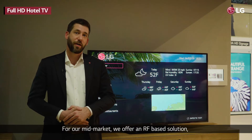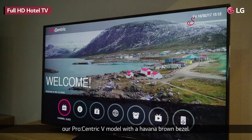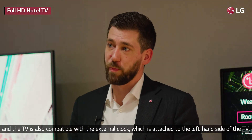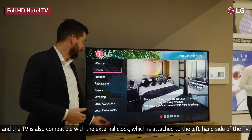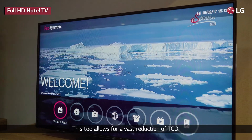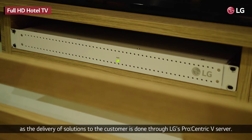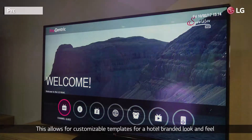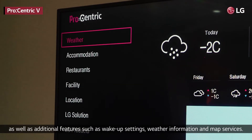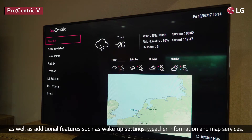For the mid-market, we offer an RF-based solution: our Procentric V model with a Havana Brown bezel. This model is provided with a much-requested single-pole swivel stand, and the TV is also compatible with an external clock attached to the left side of the TV. This allows for a vast reduction of TCO, as the delivery of solutions to the customer is done through LG's Procentric V server. This allows for customizable templates for a hotel-branded look and feel, as well as additional features such as wake-up settings, weather information, and map services.